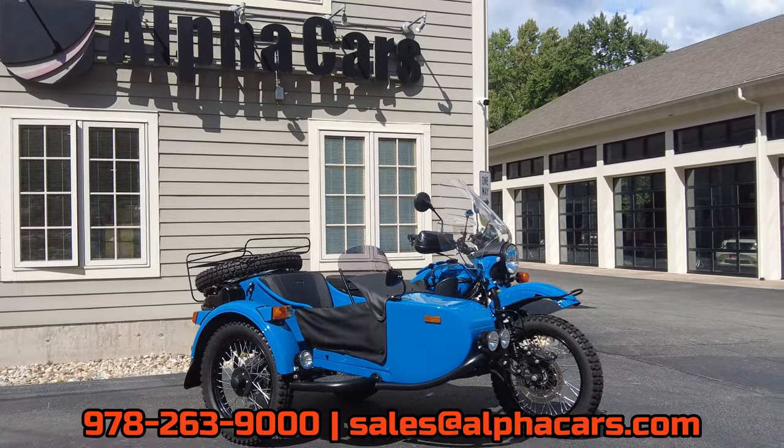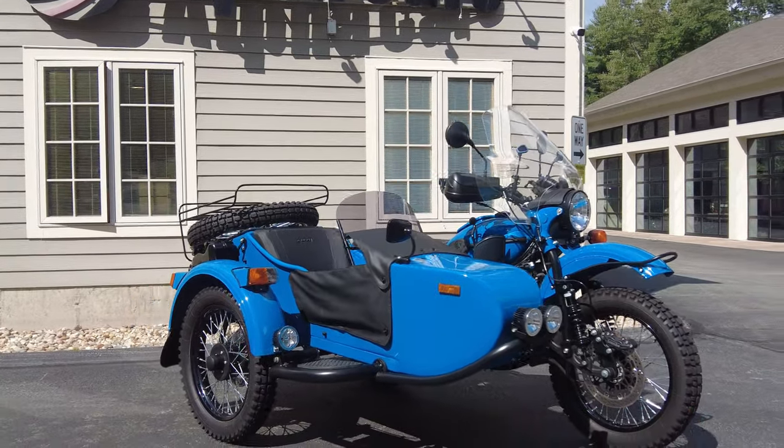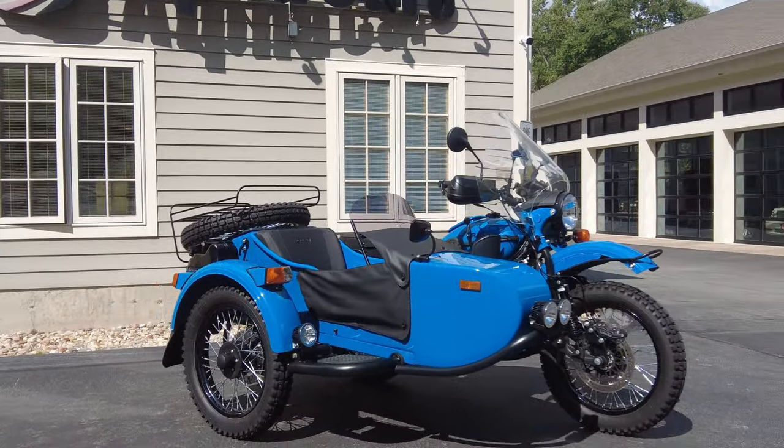We've seen this bike from the start and are very familiar with it. It is a local customer who initially ordered it, had us build it, and then had a lifestyle change and decided to sell it back to us at 1,400 miles. If you have any additional questions on this Ural Gear Up, give us a call at 978-263-9000 — we know this bike very well. Also reference our listing on alphacars.com, as it details tire life, brake life, and a full breakdown of all the accessories. This has been Ian reporting from our Boxborough location — please leave a like and subscribe so you don't miss out on the latest Ural content.